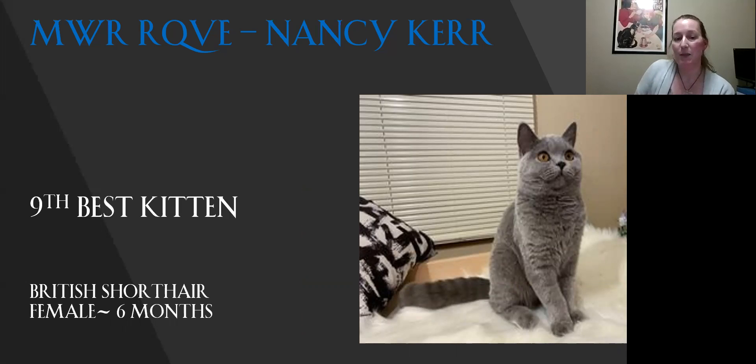My ninth best kitten is my best British Shorthair. She's a great little package — she's got the body that you want to see on them. The coat is great. She's built like a little tank. She's got the nice shape to her head; her ears fit into that roundness on her head. She's got the roundness that you want to see with the muzzle, the face, and the eyes. To me, this is a really great example of the breed.